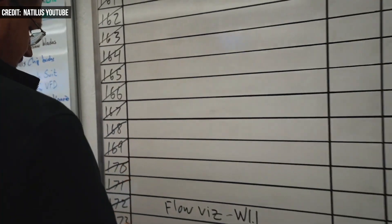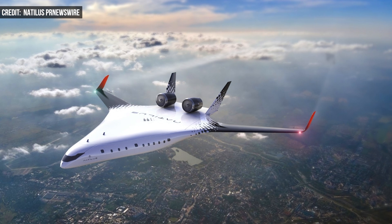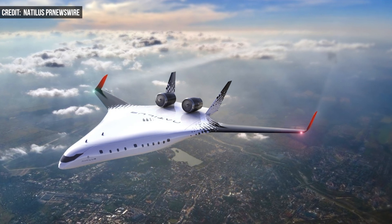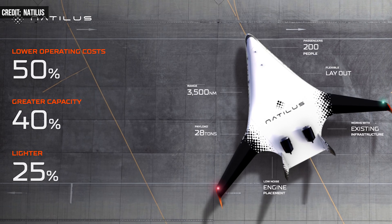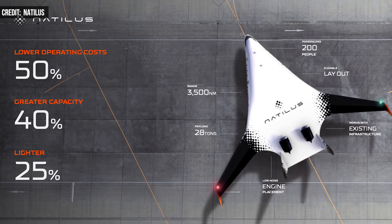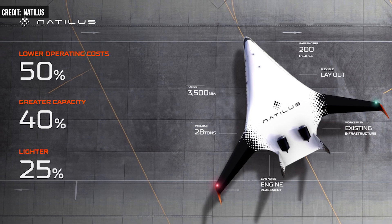Nautilus recently unveiled Horizon, the company's first passenger aircraft that could compete with the popular Boeing 737 and Airbus 320 narrow-body aircraft. Horizon is in the same payload class with the ability to transport 200 passengers with cargo along intercontinental and transatlantic routes.